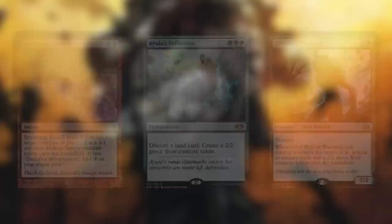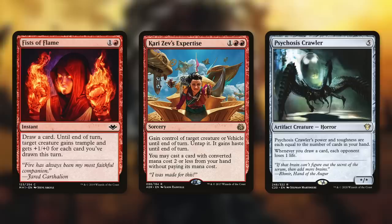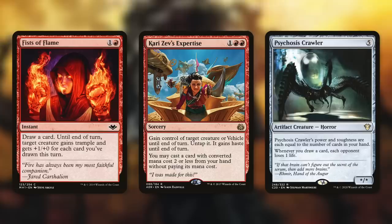We can easily finish our opponents off with our army of tokens, but we've got other ways to help as well. Fist of Flame draws a card, and until end of turn, target creature gains trample and gets +1/+0 for each card you've drawn this turn — so with the amount of cards we can draw, we can turn even the smallest creatures into a deadly force. We can also turn any targeting effect into an Insurrection with Kari Zev's Expertise: gain control of target creature until end of turn, untap it and give it haste, and you may cast a card with converted mana cost 2 or less from your hand for free. This gains us control of every creature on the board. And of course, Psychosis Crawler — whenever you draw a card, each opponent loses one life — means casting a couple cantrips in one turn can easily take everyone out.